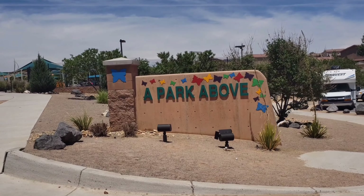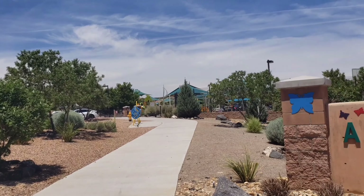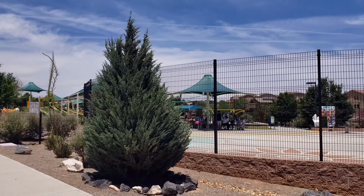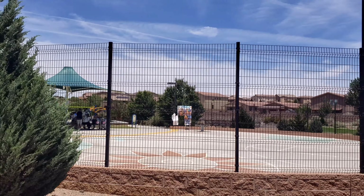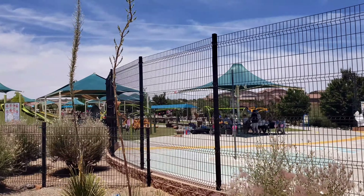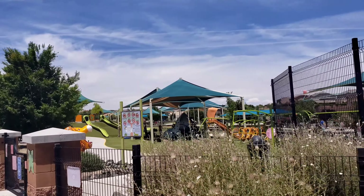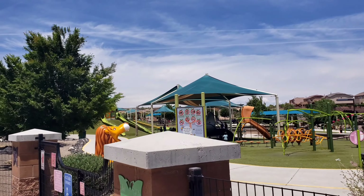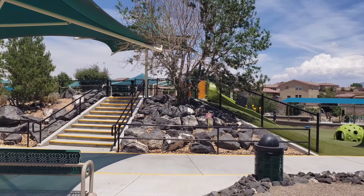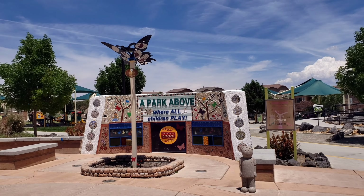That place is called Park Above. I have no idea — looks like a bunch of playgrounds for kids. Let's go in and check it out. There's a basketball court here, and a bunch of kids and families having a picnic. What a great place for kids — a park above where all children play.